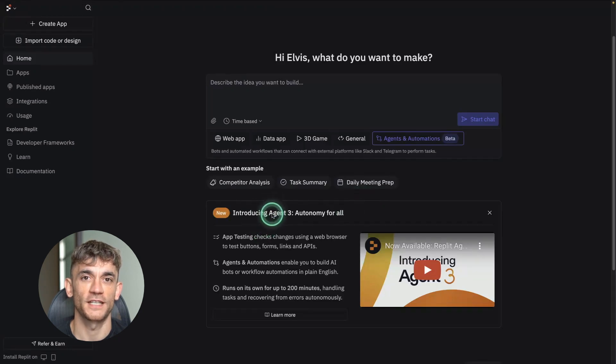New Replit AI agents are insane. Today I'm going to show you something that just dropped and it's absolutely nuts. Replit just released Agent 3 and I tested it for hours. This thing builds automations that used to take days in just minutes.